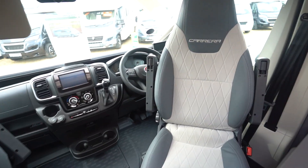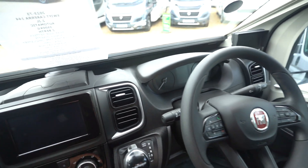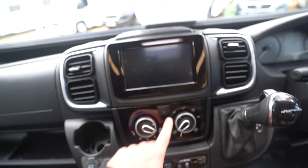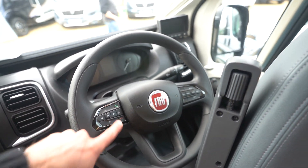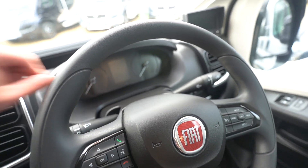You've got swivel seats into the cab and that beautiful updated Fiat dash, automatic nine-speed transmission, a beautiful touchscreen display, full air conditioning, and a multi-function steering wheel with cruise control, voice control — absolutely everything you need hands-free.